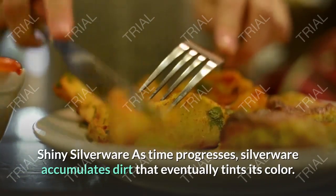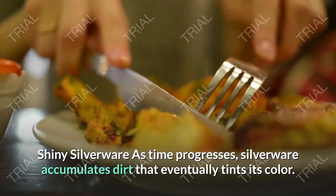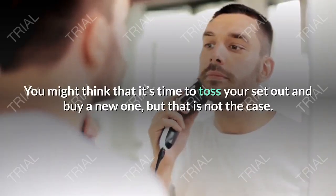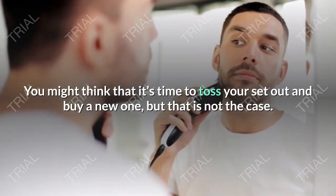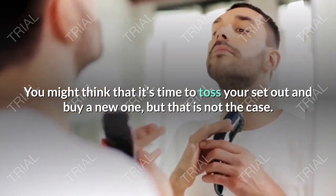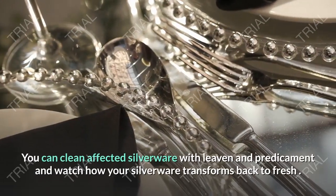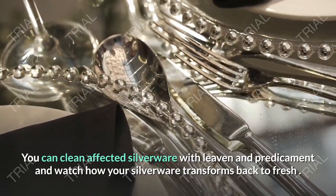Shiny Silverware. As time progresses, silverware accumulates dirt that eventually tints its color. You might think that it's time to toss your set out and buy a new one, but that is not the case. You can clean affected silverware with baking soda and hot water and watch how your silverware transforms back to looking fresh.